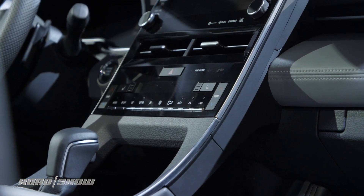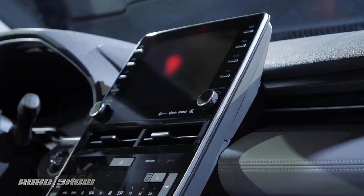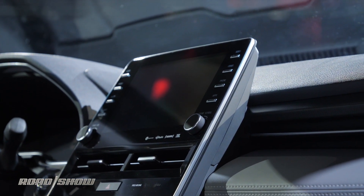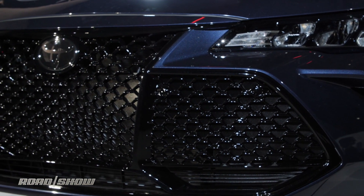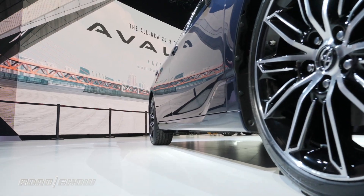The Avalon's cabin tech also gets a big upgrade. Thankfully, Entune 3.0 has made its debut, and while we haven't been huge fans of previous iterations of this, the new system incorporates Qi wireless charging, Apple CarPlay, Alexa connectivity, and Apple smartwatch integration.